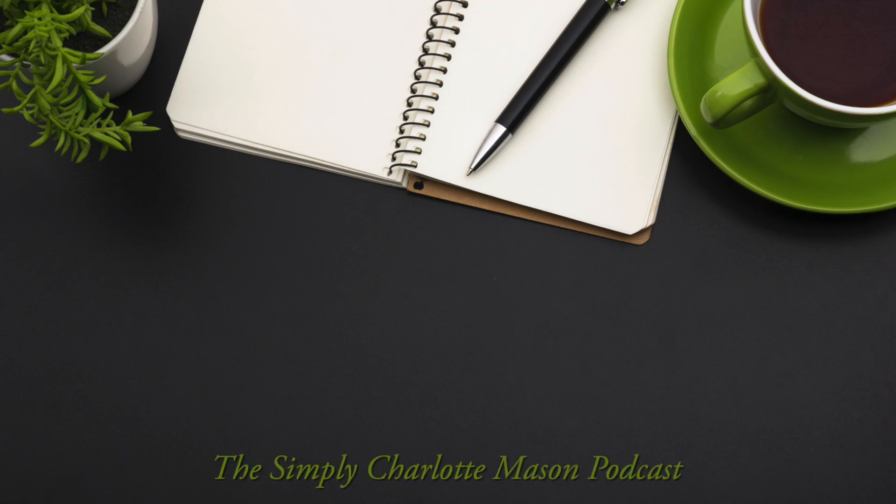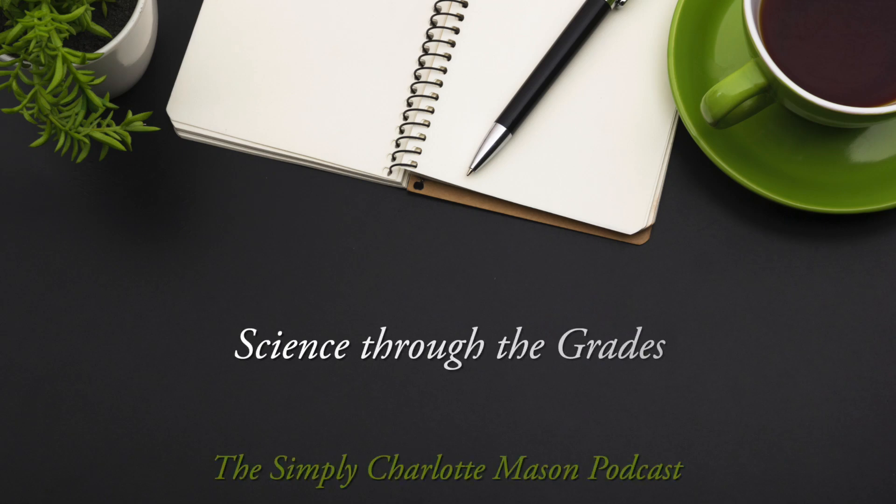Here's a walkthrough of science from first grade through twelfth grade. Welcome to the Simply Charlotte Mason podcast. I'm Sonia Schaefer. We get a lot of questions about science — what should you teach through all the grades, what should be your focus, when do you start using textbooks, do you start using textbooks? All of those questions we want to answer today. Joining me is my friend and co-worker, Karen Smith.